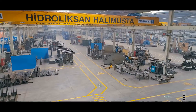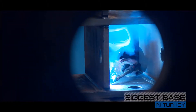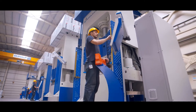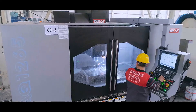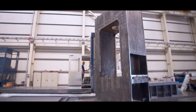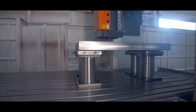Hidroliksan Halimusta is the biggest press production base in Turkey and provides services under one single roof from the beginning of production to the final delivery stage. CNC milling machines, CNC lathe machines, and all other equipment used in our production facilities are of the highest quality.